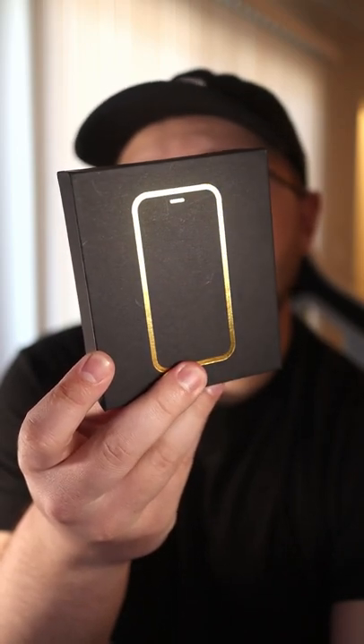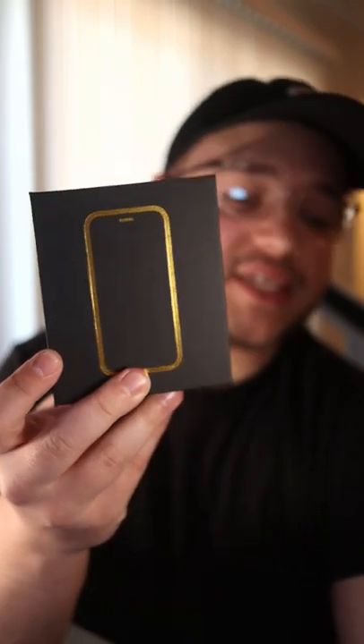This is the world's smallest smartphone, according to the Amazon listing. I don't know if that's actually true, but let's check it out anyway.